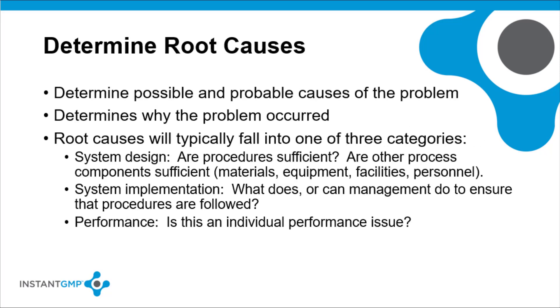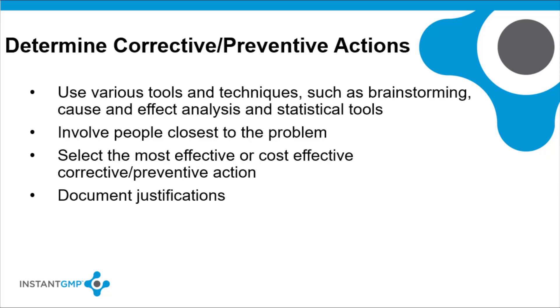Determine possible and probable root causes of the problem. Once root causes are determined, they will typically fall into one of three categories: system design — are procedures sufficient, are other process components such as materials, equipment, and facilities sufficient; system implementation — what does or can management do to ensure that procedures are followed; and performance — is this an individual performance issue. Determine possible and probable corrective and preventative actions, using tools and techniques such as brainstorming, cause-and-effect analysis, and statistical tools.